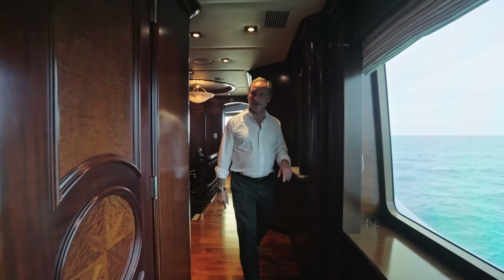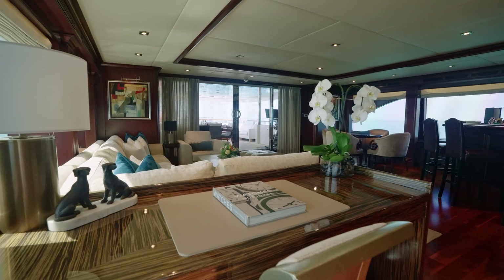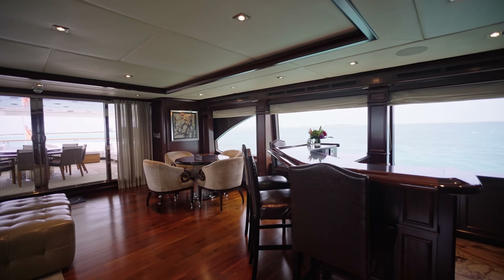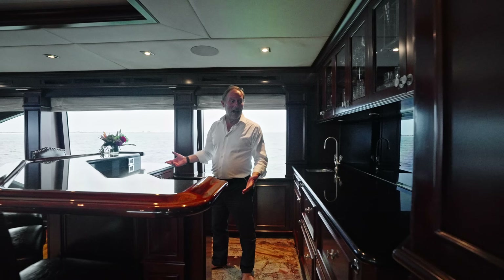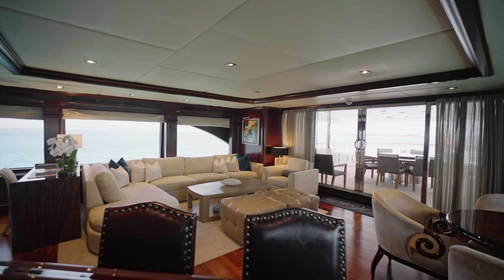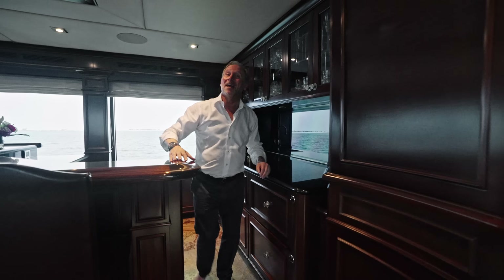Up on the bridge deck we have a day head - there's actually a day head on every deck except below deck, where everyone has their own bathrooms. What a gorgeous sky lounge this is - it's so impressive. You've got everything you could ever want: a games table, lovely seating area, and a huge television that lowers down. There's a kind of work of art behind it. When I looked at the bar I found the ice maker but couldn't find a fridge - then the captain said each one of these units is a fridge, so you've got lots of refrigeration space. You could put a coffee maker up there, sit back, watch the game, and enjoy a drink.